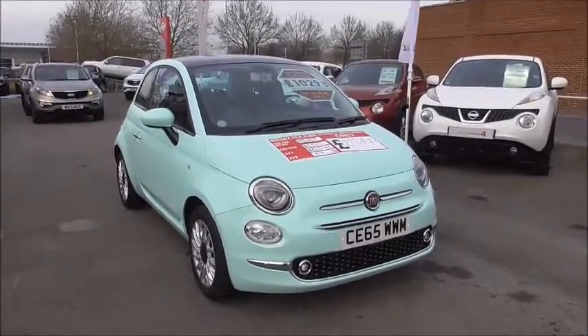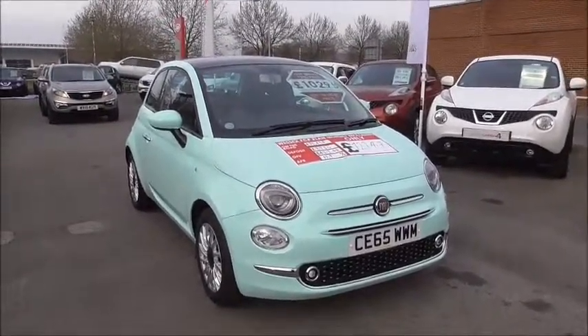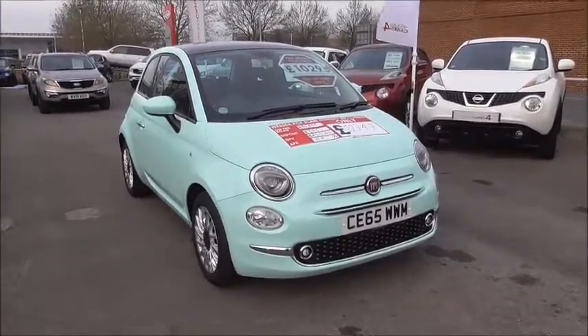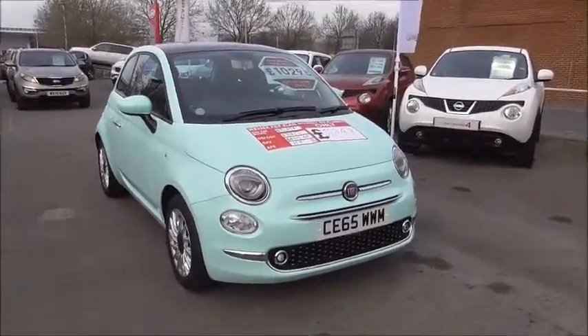This vehicle is on a 65 plate and is presenting this very nice colour mint. It has a 1.2 litre petrol engine and a 5 speed manual gearbox. It's in tax band B, which equates to £20 road tax per year, and a combined fuel consumption of 60.1 miles per gallon, making it a very efficient little vehicle.